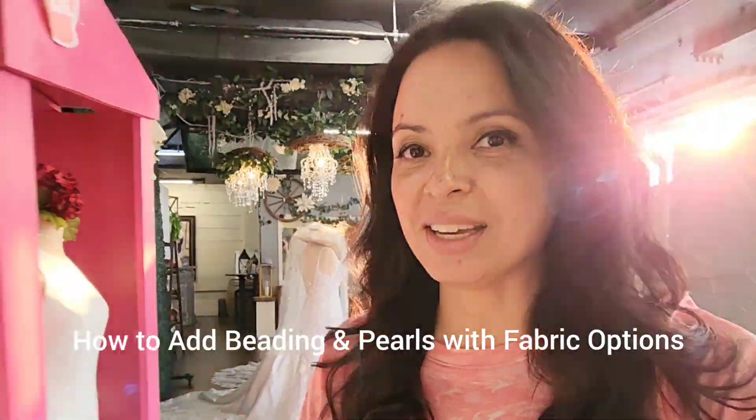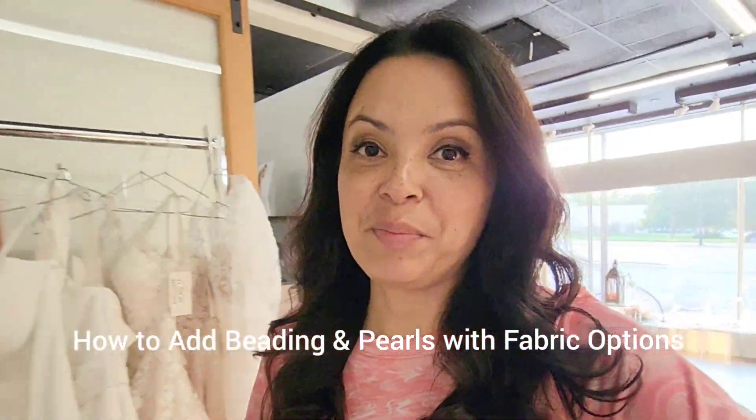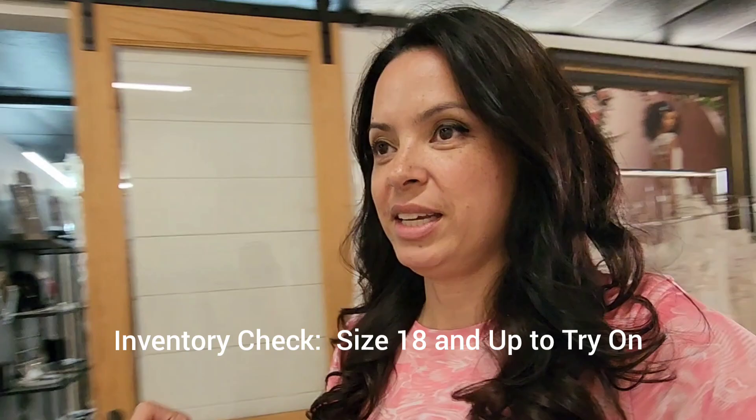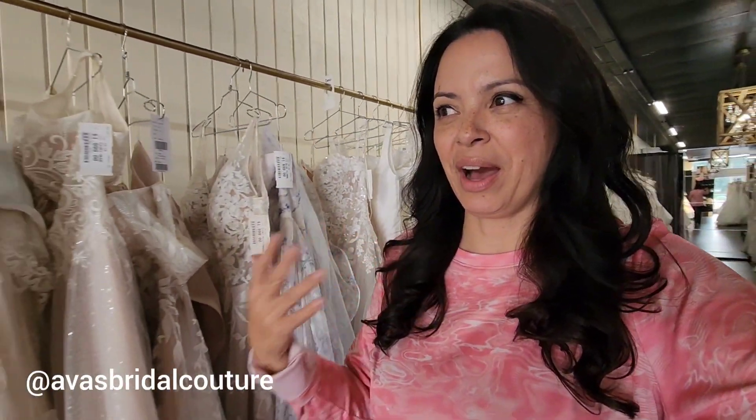I have a bride who's been dress shopping. She went to a couple of stores but she's not finding exactly what she's looking for. She's kind of specific — she wants a fitted dress with beading. She's open to A-line, but fitted was the original idea. She's having trouble finding pearls and the type of beading detail that she wants, so she's trying to figure out should she go have another unsuccessful appointment, or do we have what she's looking for. I wanted to create this video in case you're also this bride.